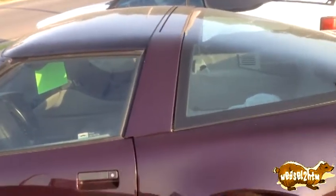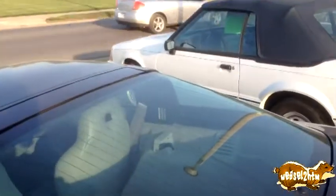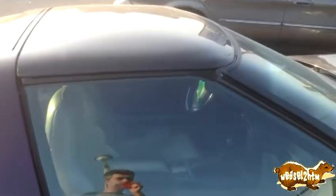Kumho tires. Huh, it's a stick shift Corvette. Delco Bose sound system. Yeah, I'm pretty sure that's a stick.